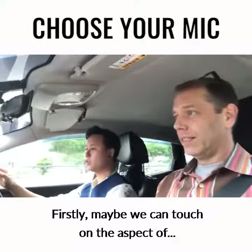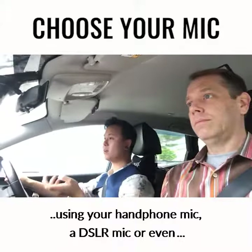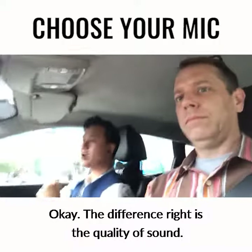Firstly, maybe we can touch on the aspect of using your handphone mic, a DSLR mic, or even, like what Chris mentioned, lapel mics and boom mics. The difference is the quality of sound.